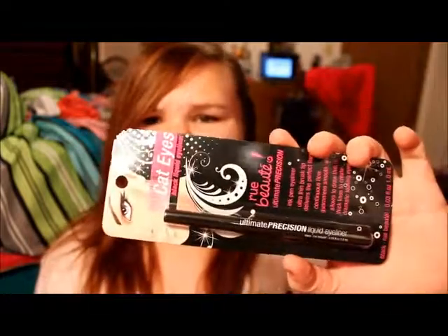The next thing I got is an eyeliner. I want to try out more eyeliner — this is the Rue Beauté liquid eyeliner and I'm guessing it's felt tip. It was just $2.99. I just made a black line with it and it is really good. I love felt-tip eyeliner, so I'm excited to use this.